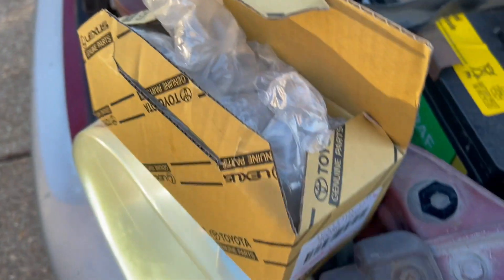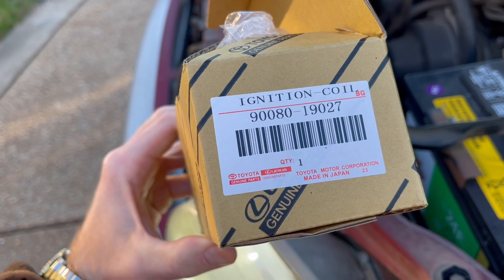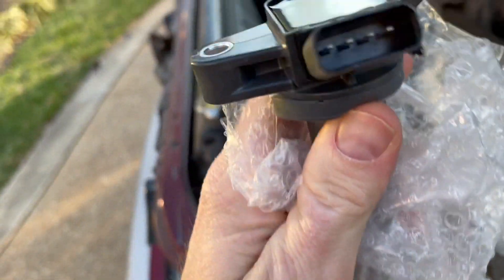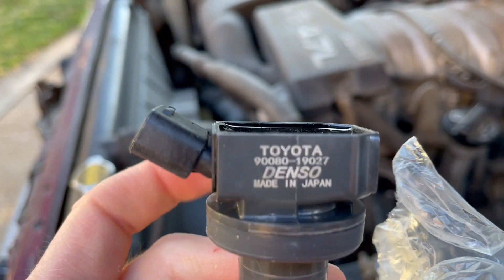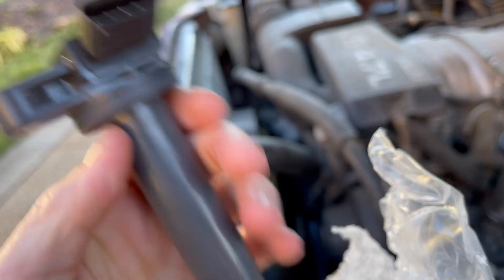I've got a new one here that I got off eBay. It says it is an OEM Toyota made in Japan, and I inspected it earlier — it actually does look like it's from Japan. It does not look like it's been used, to be honest. I don't understand what the catch is — how I got it for $40 on eBay — but I'll put the link below so you can go buy one if you need one.